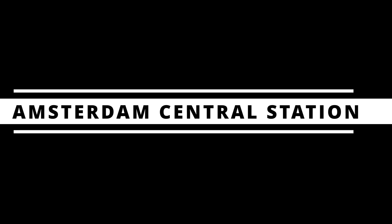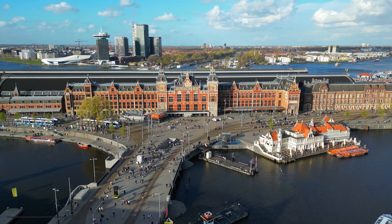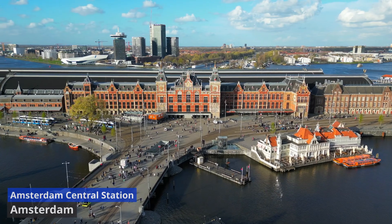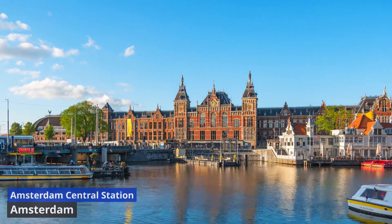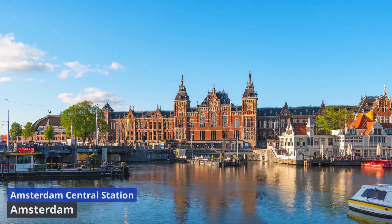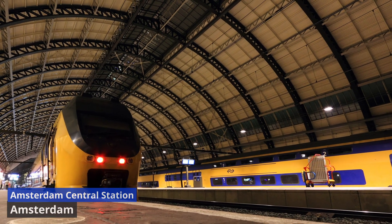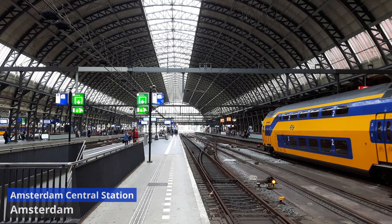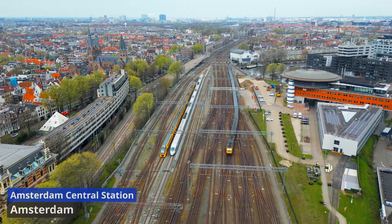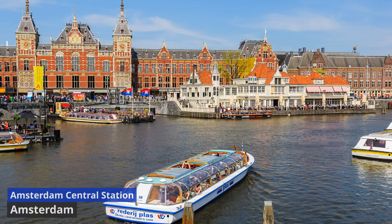Amsterdam Central Station. Built in the late 19th century, Amsterdam Central Station is a symphony of architectural styles, from Gothic and Renaissance to modern influences. Its monumental façade, adorned with towers and clock faces, welcomes travelers with a majestic allure. Venturing inside, the bustling atmosphere is complemented by a blend of old-world charm and contemporary functionality. The station connects seamlessly with Amsterdam's extensive network of trams, buses, and ferries, making it a dynamic nexus for commuters and tourists alike.